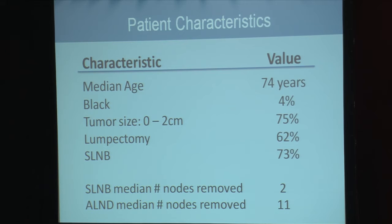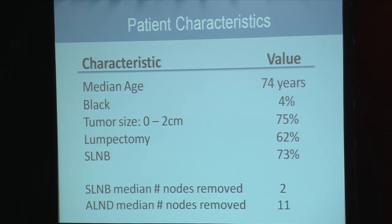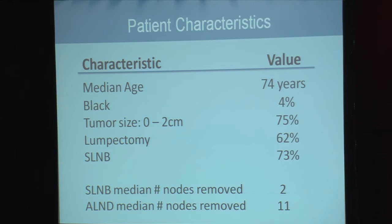Of the 31,274 patients, the median age was 74 years, 4% of patients were Black, 75% had T1 tumors, 62% had a lumpectomy, and 73% had a sentinel node biopsy. For sentinel node biopsy, the median number of nodes removed was 2, and for axillary node dissection, the median number of nodes removed was 11.